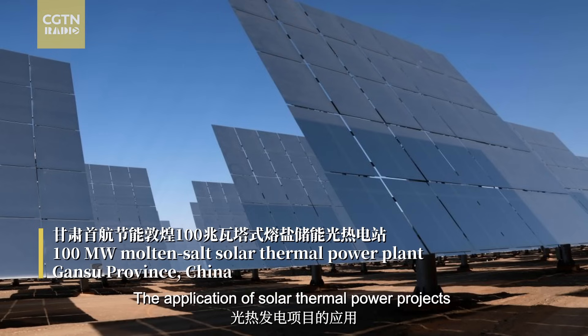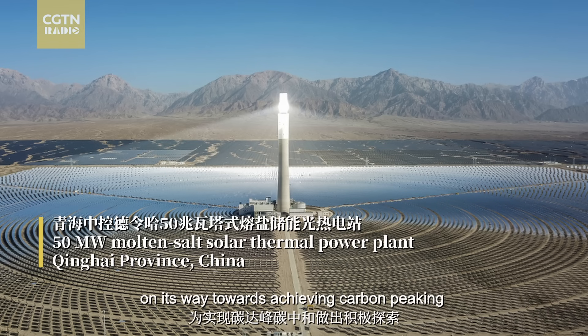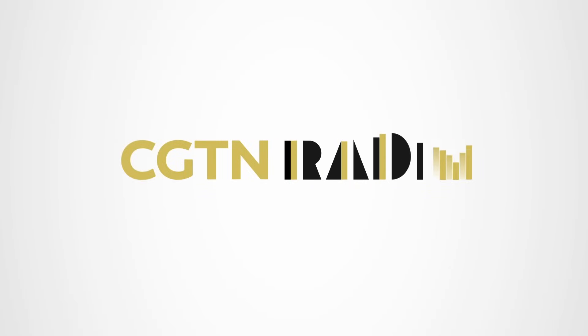The application of solar thermal power projects will help reduce China's usage of coal-based thermal power on its way towards achieving carbon peaking and carbon neutrality. This is CGTN Radio. Hear the difference.